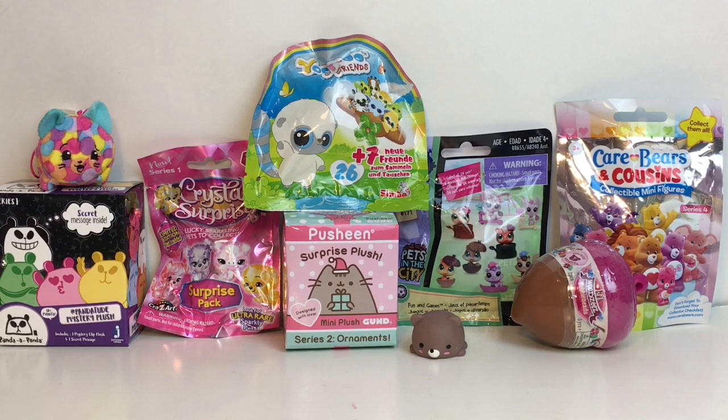Hi everyone and welcome to the Mini Toy Love channel! Today I have a variety of blind bags and surprise toys to open with you guys — all of them are animal themed. I love theming my videos; I do animal ones and mini food ones. I have some Pusheen, Yoohoo and Friends, Littlest Pet Shop, Care Bears, Little Woodsies, Crystal Surprise, and a Panda a Panda little surprise plushie. Lots of fun adorable animal toys — let's get started!